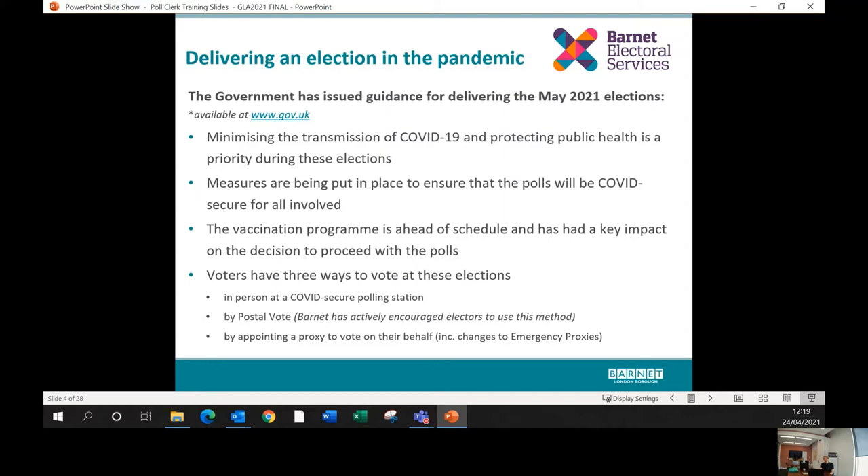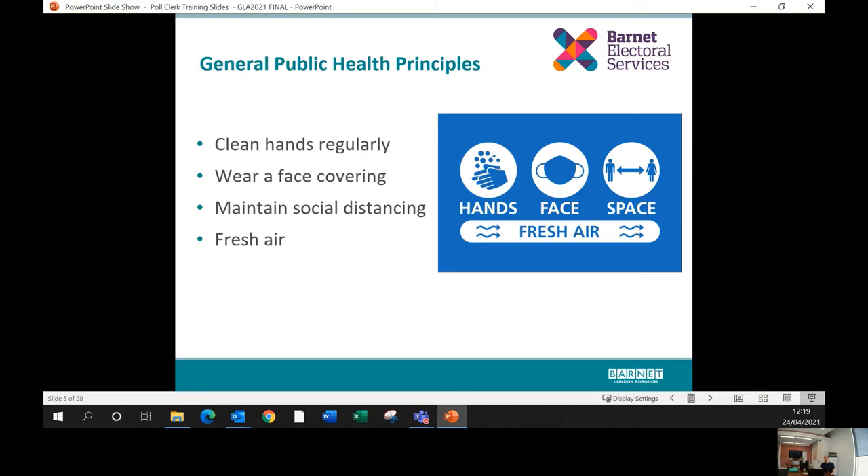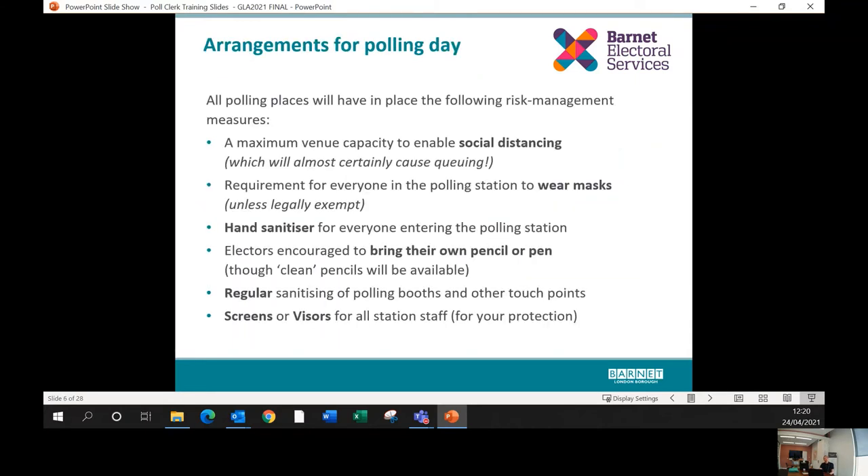The general health principles are well known — the motto at the moment is hands, face, space, and fresh air. People should clean their hands regularly, are required to wear a face covering in indoor venues including polling stations, and are advised to maintain social distance as far as possible. Most recently added is the requirement to maximize fresh air and ventilation, which we'll discuss in terms of polling stations.